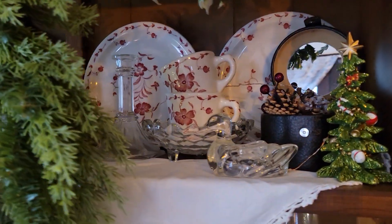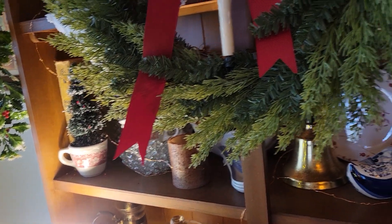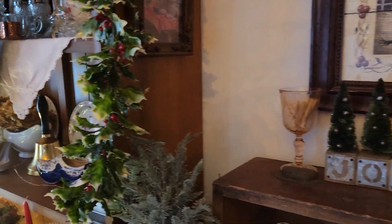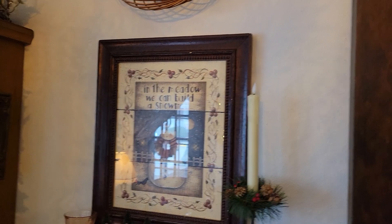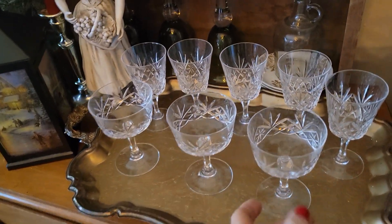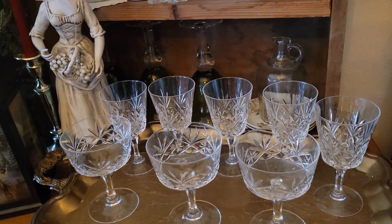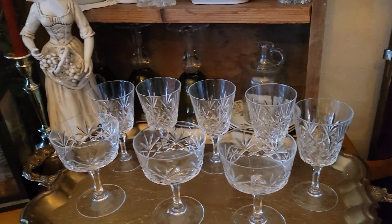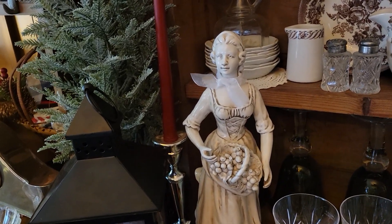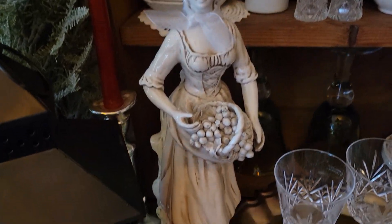I have little fairy lights in here that light up at night, so it's really pretty. Here's my crystal that I found at my thrift store — all ready for some bubbly or some red wine. I found her at my local thrift store three months ago; she was ten dollars, made in Italy, gorgeous.